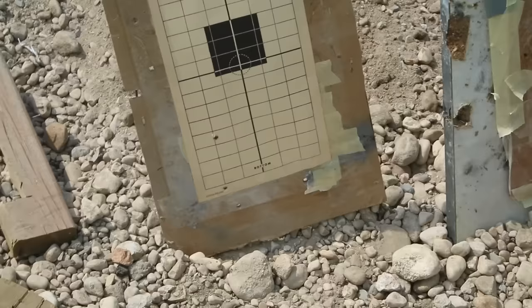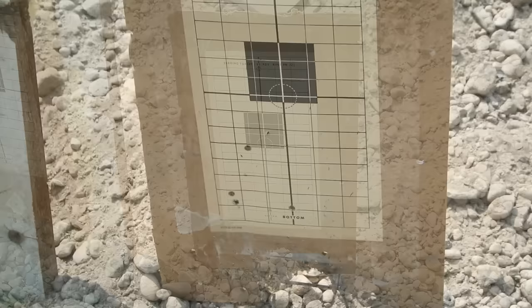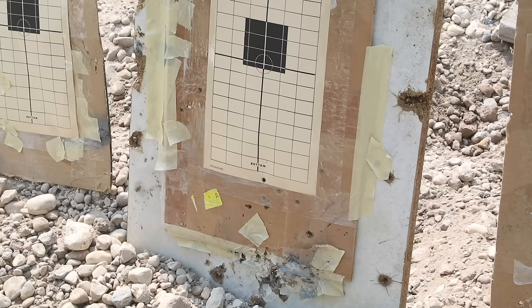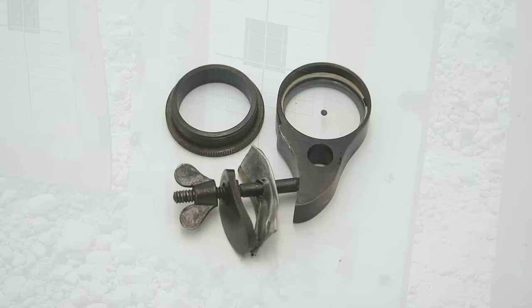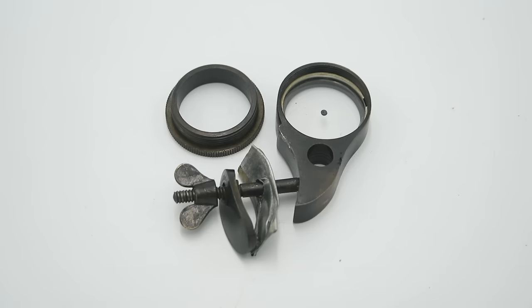Looking at the targets: here's the practice target — the group is rather big but not too bad, down and to the left. The more sighted-in target shows the same sort of grouping, also down and to the left. And finally with the Ulster sight, quite a tight little group. It's actually very easy to see the point of aim, even though it took forever to acquire the target. So again, not bad at all — I can see a sniper with enough training making good use of this.